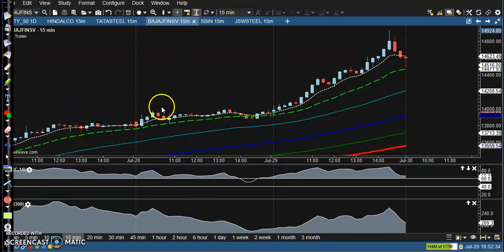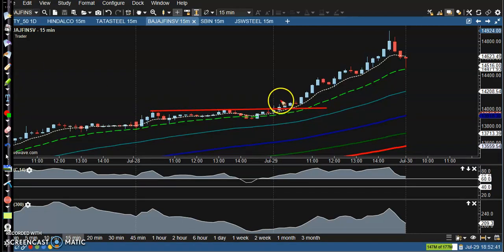If you are a breakout trader, price broke this resistance line somewhere there, but that is only one confirmation, so we missed this opportunity.